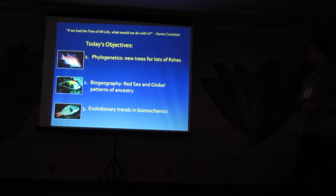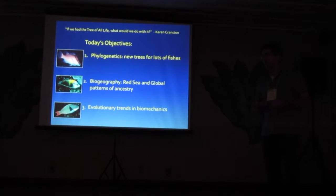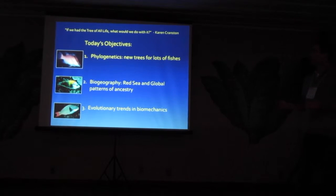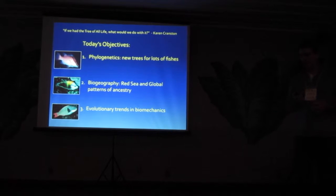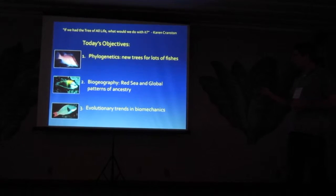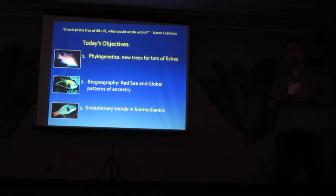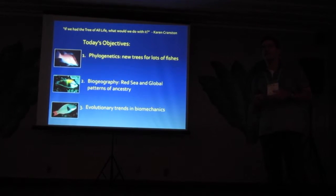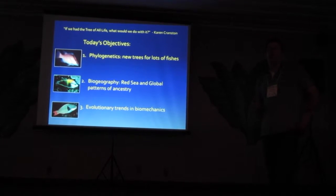My objectives today are to talk about new trees, some of them large, for various groups of reef fishes; to focus in on some biogeographic questions with a particular focus on the Red Sea; then a short foray to global patterns; and to look at evolutionary patterns in function - the function of the jaws and function of the fins.